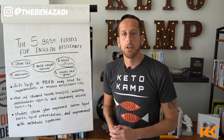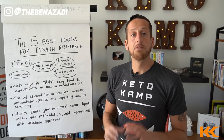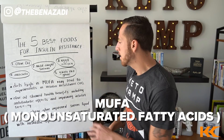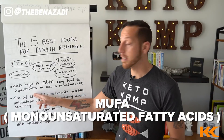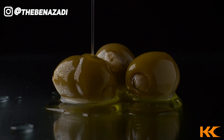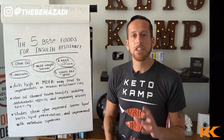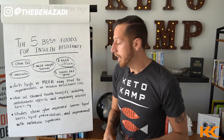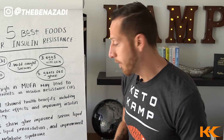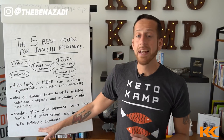Here are the five best foods for reversing insulin resistance. A very interesting study on PubMed showed diets high in MUFAs — monounsaturated fatty acids — may lead to improvements in insulin resistance. Olive oil specifically showed tremendous health benefits including anti-diabetic effects and improving insulin sensitivity. Another study on PubMed showed that ghee improved serum lipid levels, helped with lipid peroxidation, reduced inflammation in your body, and showed an improvement in metabolic syndrome.